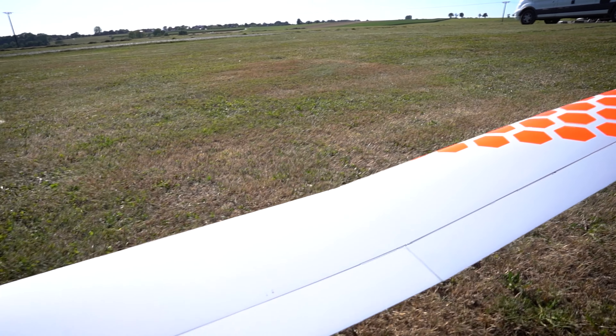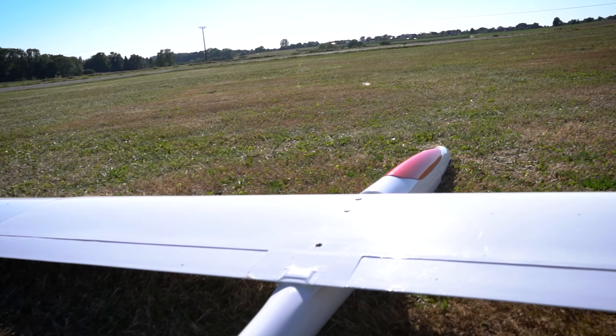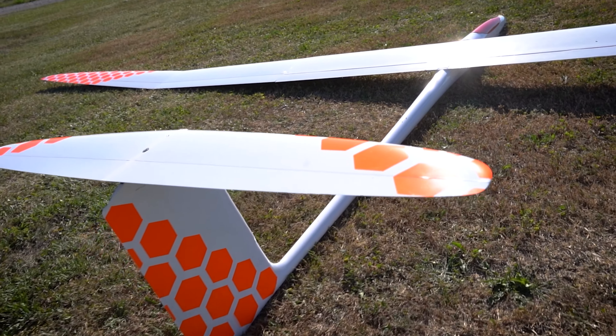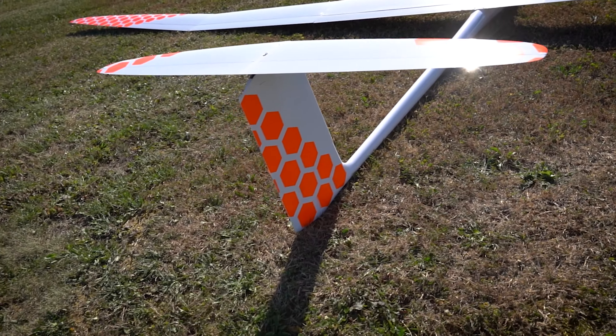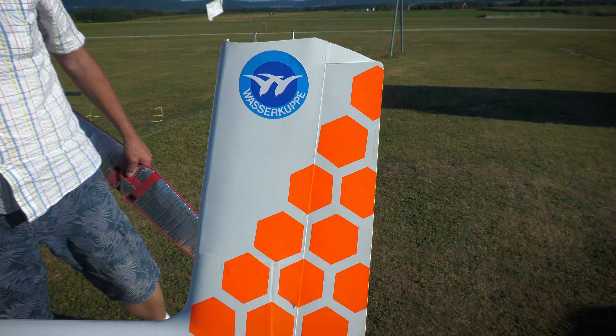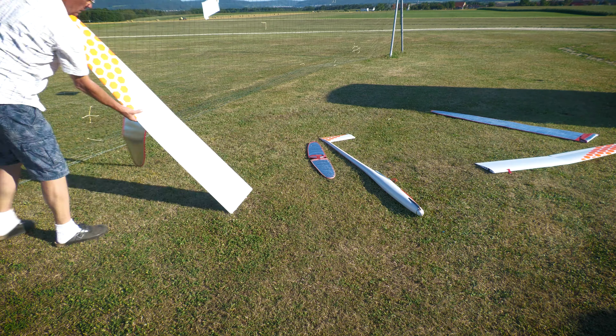Hi to all. In this video you will see this giant glider with nearly 5 meter wingspan flying. It's a pretty unique airplane, built by a good friend of mine. He is really fascinated about bigger sized gliders, so he wanted to test if it's possible to fly a bigger glider which uses his existing wings from his 3.7 meter wingspan glider called Pike Perfection.